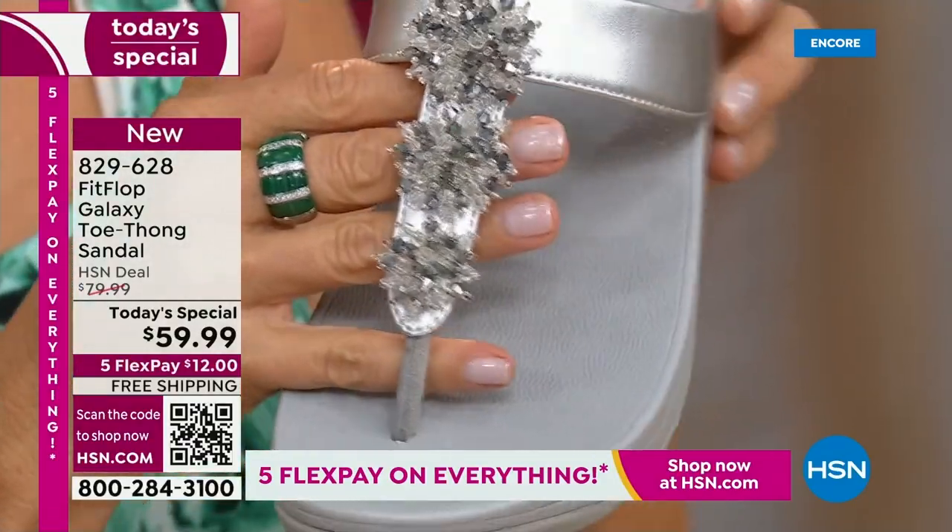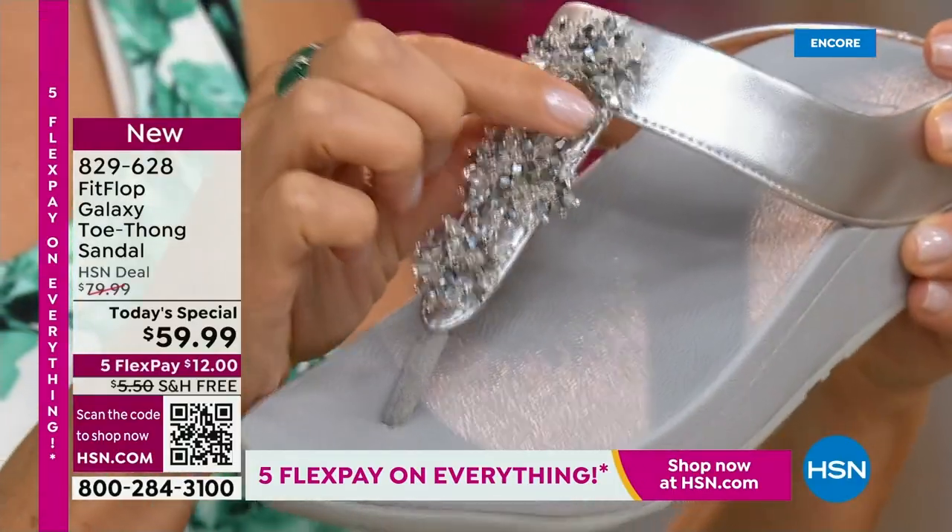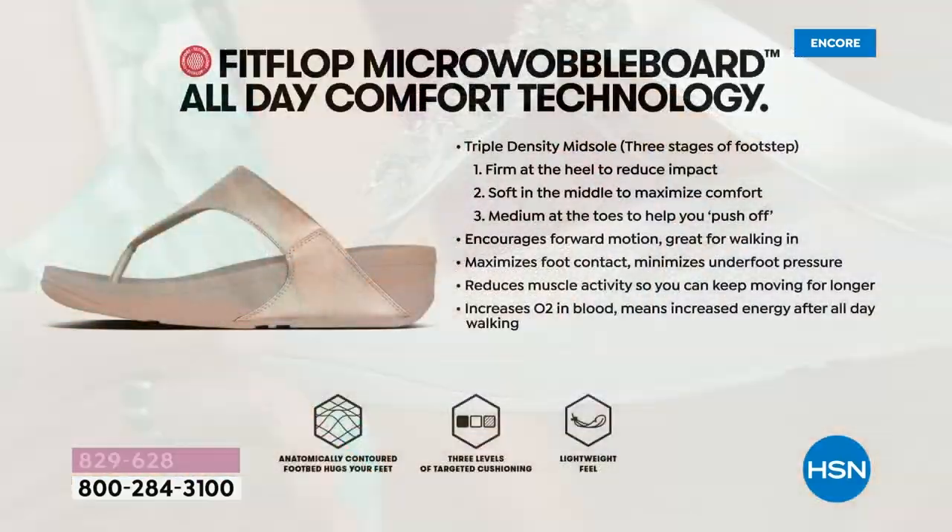We have so many people who tune in and collect FitFlops. This is a new style — all new style. All my collectors out there, this is new.